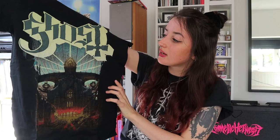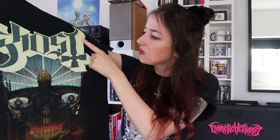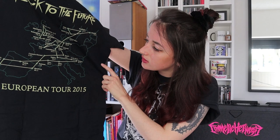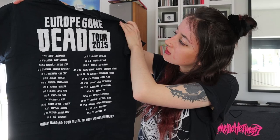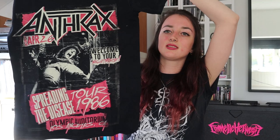Next up is 2015, starting with another Ghost t-shirt — this one has the Meliora artwork. Although I really like it, I never really wear it; I think it's just the color that I don't like on me. It's from the Back to the Future European Tour 2015 and I saw them in Utrecht. Next up is Leech King — I really like black t-shirts with a white print. This is the Europe Gone Dead tour; I saw them in my hometown Tilburg at Little Devil. I don't know a lot of their music but I really enjoyed the performance — I mainly know them because of their funny songs like 'Black Metal Sucks.'